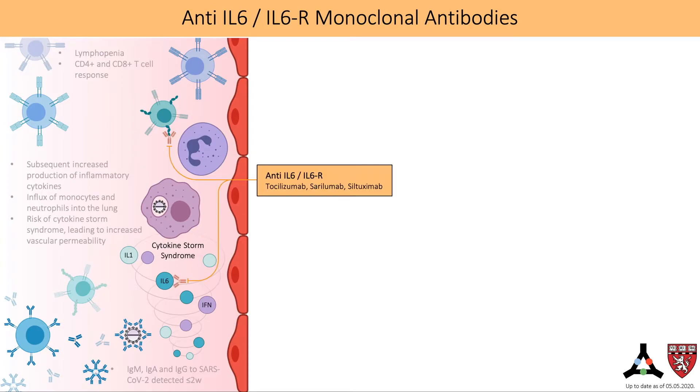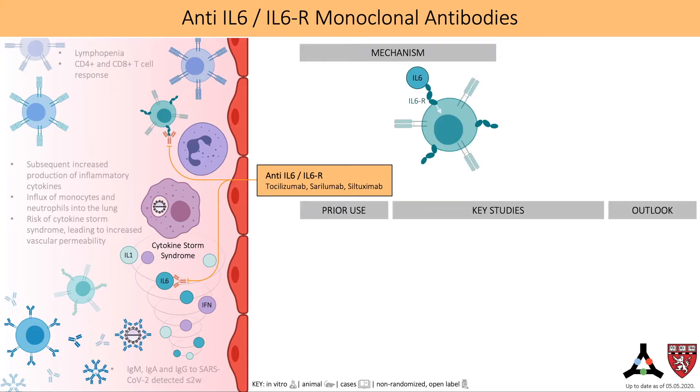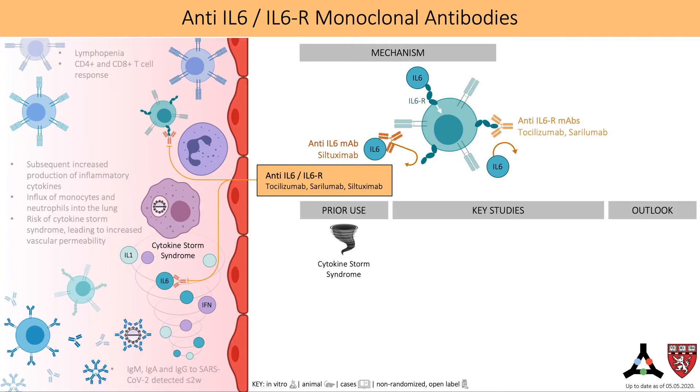Tocilizumab, an IL-6 receptor inhibitor, has been widely used for cytokine release syndrome, which often involves elevated levels of IL-6. IL-6 elevation is also seen in some COVID-19-related sequelae, such as ARDS and cytokine storm, and the levels of IL-6 may even predict the severity of these sequelae. It is thought that by blocking the interaction of IL-6 and the IL-6 receptor, tocilizumab will be able to dampen the immune dysregulation that contributes to the pathogenesis of COVID-19 and potentially block or minimize the harmful outcomes of cytokine storm.